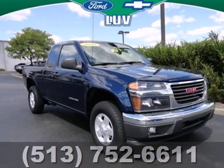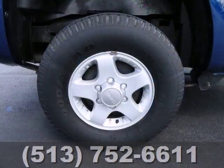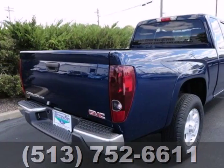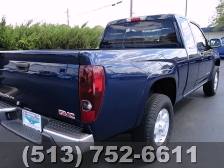Here's a 2004 GMC Canyon. Engineering features include a responsive GMC engine, four-wheel anti-lock brakes, rack and pinion steering, and front and rear anti-sway bars.